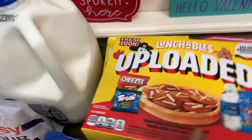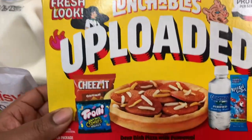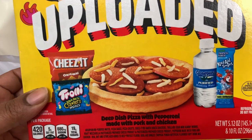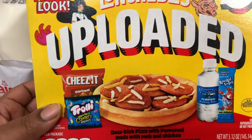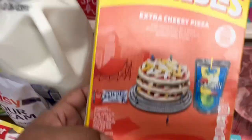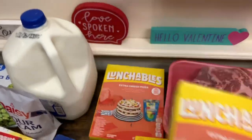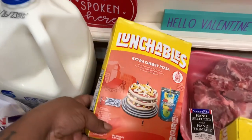The boys picked up some more Lunchables Uploaded — they got this one with the deep dish pizza with pepperoni made with pork and chicken. And they got the Lunchables extra cheesy pizza. So they got two of those.